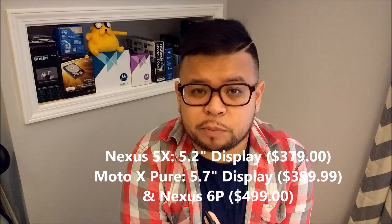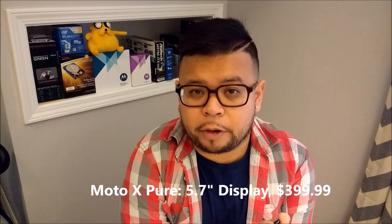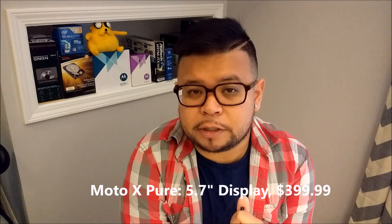Now, if price and a small form factor are your biggest needs, then the Nexus 5X is the way to go. The Nexus 5X has a 5.2 inch display compared to the Moto X Pure Edition and Nexus 6P's 5.7 inch display. On the other hand, if price and a bigger display are more important to you, then the Moto X Pure Edition is the way to go, again at a 5.7 inch display.